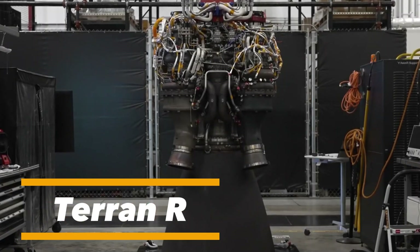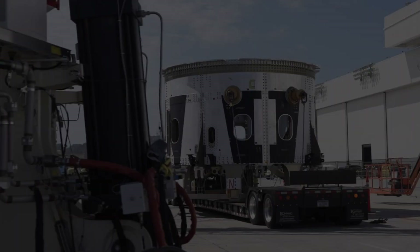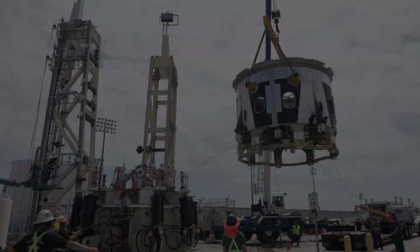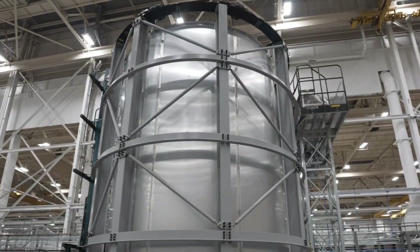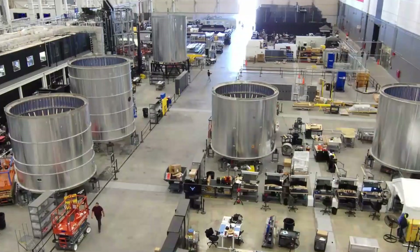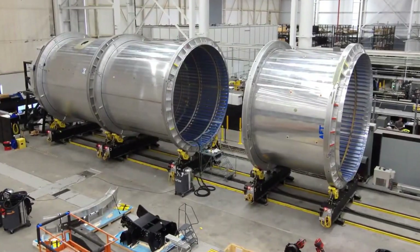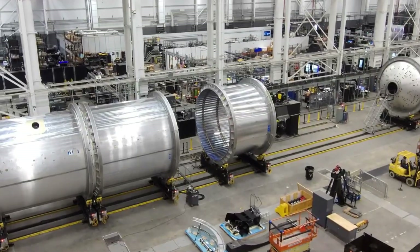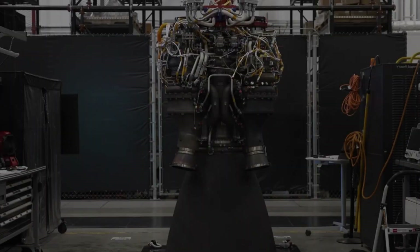The Terran R is a revolutionary reusable rocket developed by Relativity Space, designed to reshape the economics and sustainability of space travel. Unlike traditional rockets that rely on slow, labor-intensive manufacturing methods, the Terran R is constructed with more than 90 percent of its structure built through advanced metal 3D printing. This innovation allows rockets to be produced faster, lighter, and with greater efficiency, drastically reducing both cost and complexity in the production process.